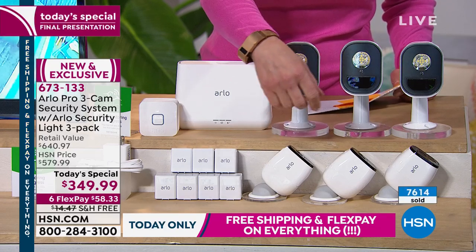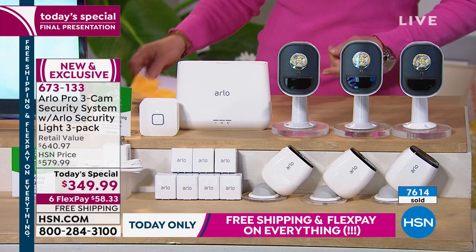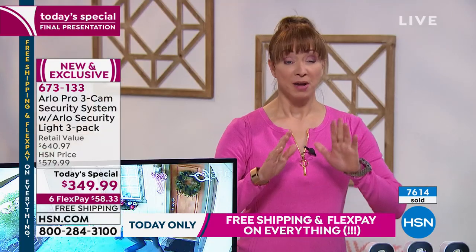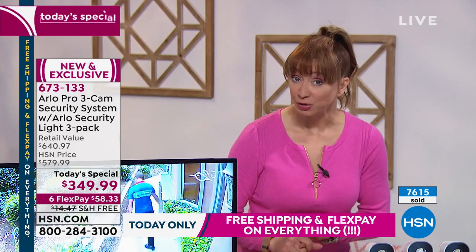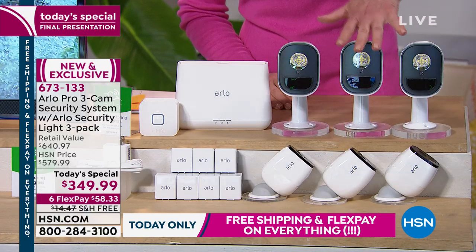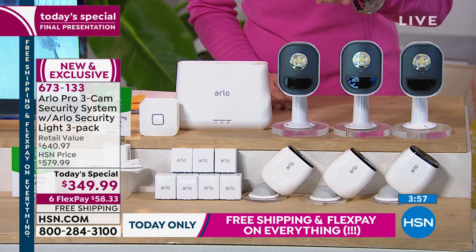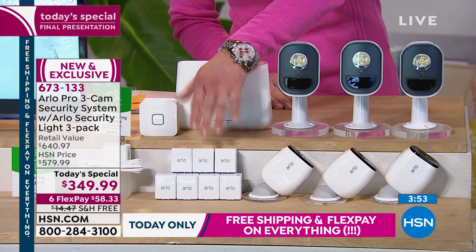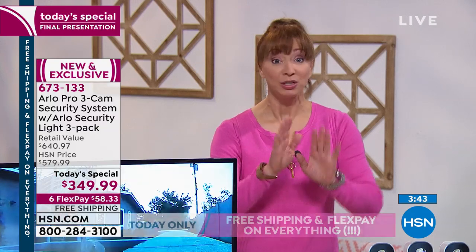Final call, final quantities, only this show. This is the only hour where you can get free shipping and almost 40% off. The price goes up at midnight. Even if the flex pay stays the same, it's going to be more than $58. 30-day return policy. The cameras are the pro version — almost $400 on their own. You get the three additional lights, a $200 value. Arlo doesn't bundle those with anybody else in retail. You get a seventh rechargeable battery at a $50 value. You get a support line exclusive to HSN shoppers and seven days of cloud storage for free.